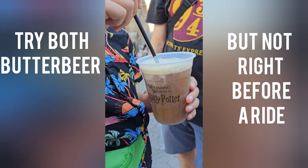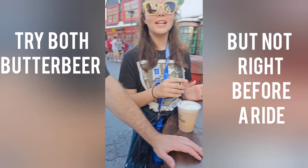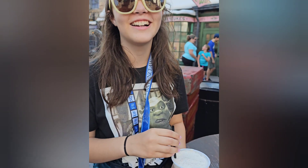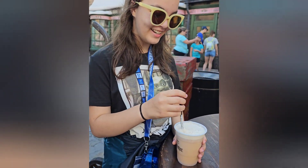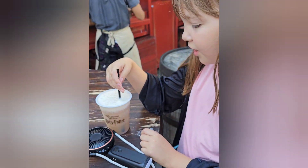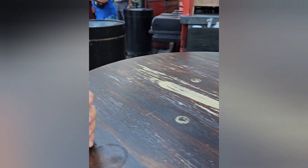You have the frozen one — maybe not amazing on its own. But try a sip with the cream mixed in. That tastes amazing! That's really good — it's so good. Mixing in the cream is the way to do frozen butterbeer. It tastes like cream root beer.